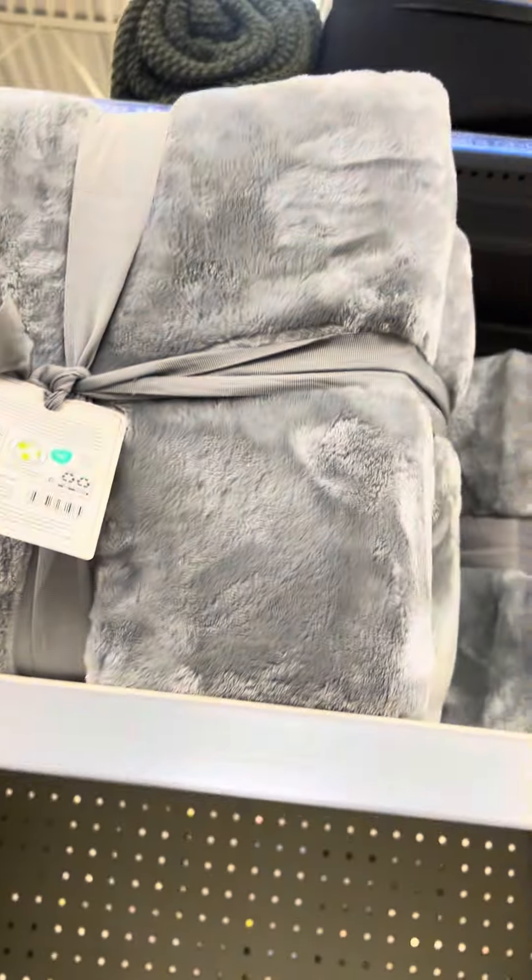Over here on the other side, they marked down this body cream for $5.50, some candles for $6, some lotions for $3, and some more body creams for $3. A lot of stuff they did mark down also.